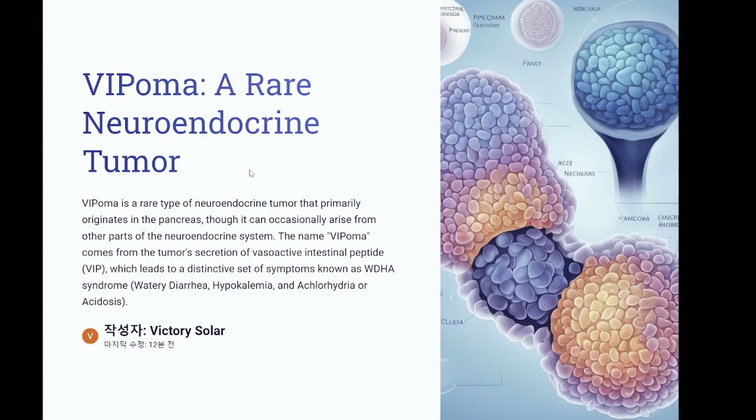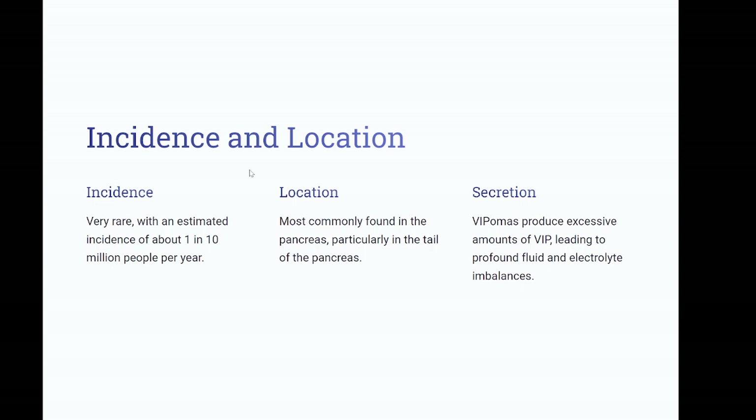Characteristics. Incidence: very rare, with an estimated incidence of about 1 in 10 million people per year. Location: most commonly found in the pancreas, particularly in the tail of the pancreas. Secretion: VIPomas produce excessive amounts of VIP, leading to profound fluid and electrolyte imbalances.